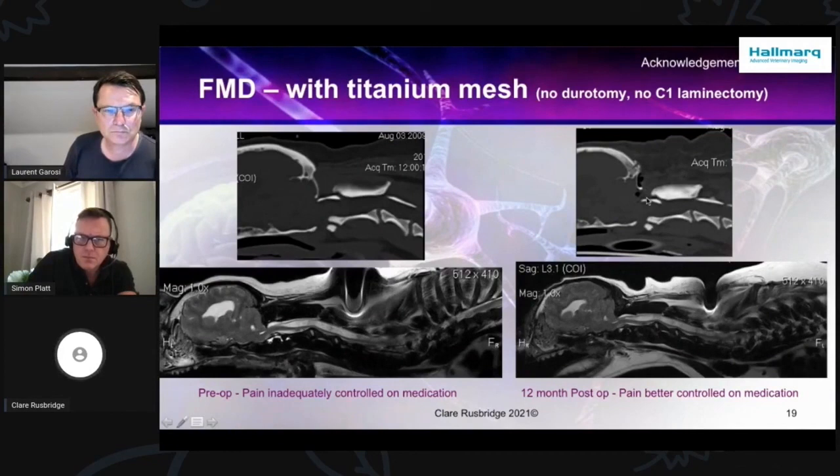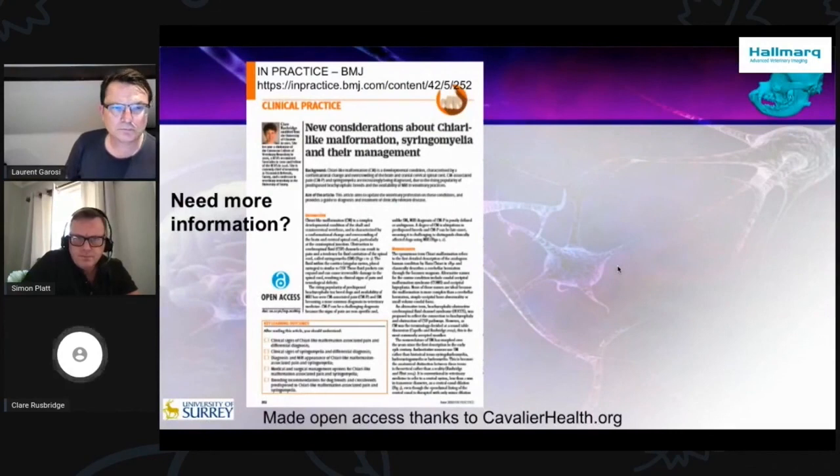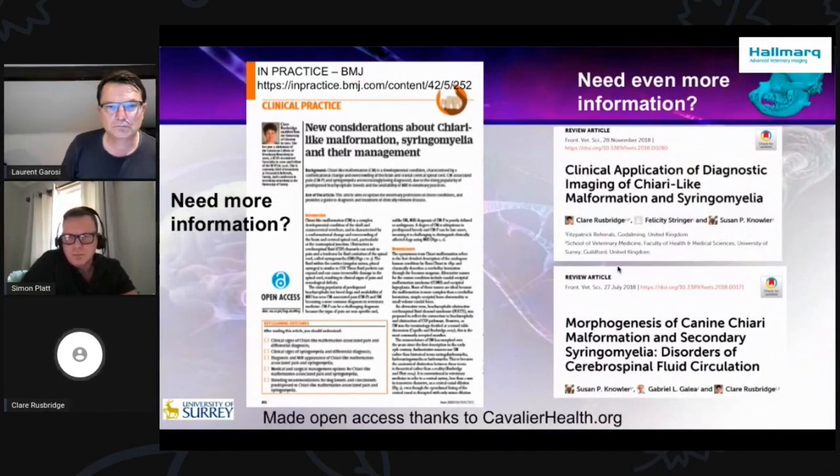This is one of the few foramen magnum decompressions with titanium mesh. The dog was also much better on medication after surgery. The argument is that it doesn't have the muscle attaching, but adhesions will still form because adhesions form when there's blood in the surgical field. If you want more information in an easy-to-read format, please go to this in-practice article, made open access thanks to cavalierhealth.org. If you really want a lot more detail for studying, I recommend these two articles — in particular the one at the top, which really has all the protocols and a lot more information about other diagnostic imaging.